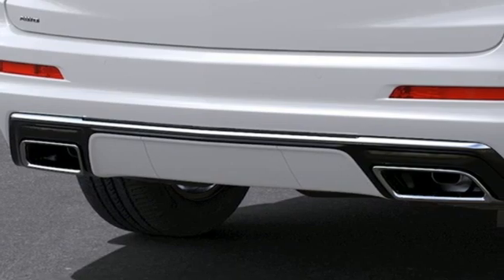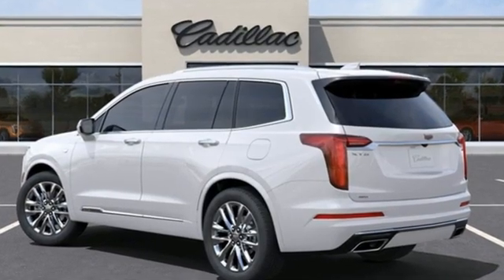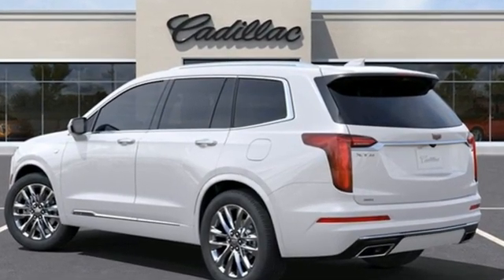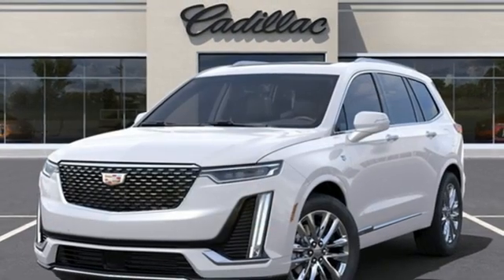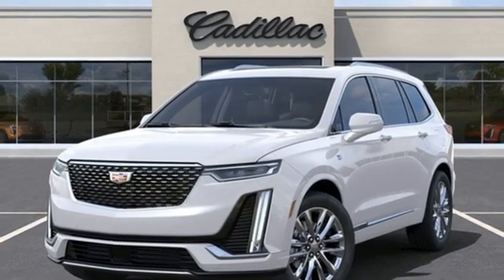Features include V6 engine, four-wheel drive, streaming audio, Wi-Fi hotspot, front heated leather bucket seats, auto-dimming rearview mirror, and AM-FM satellite radio.